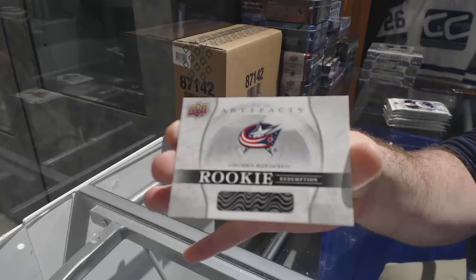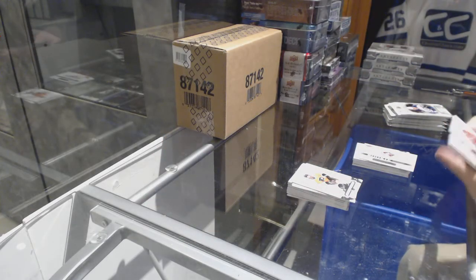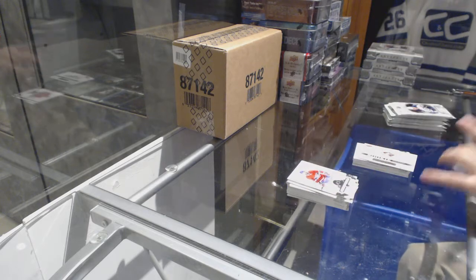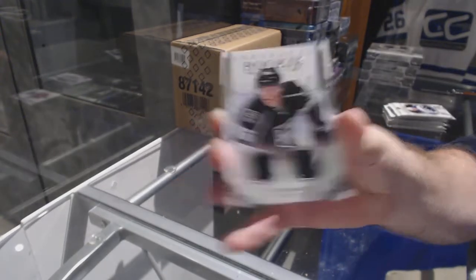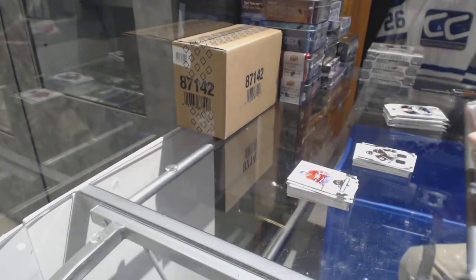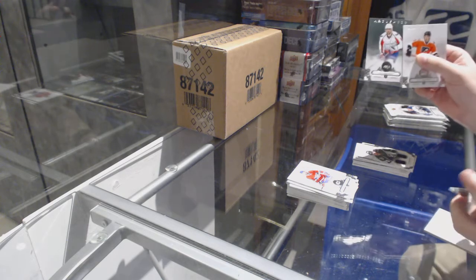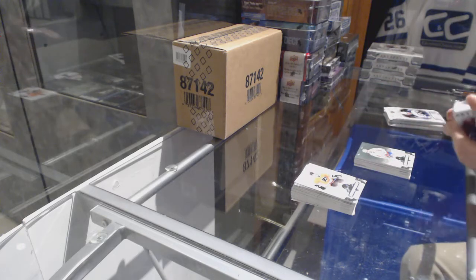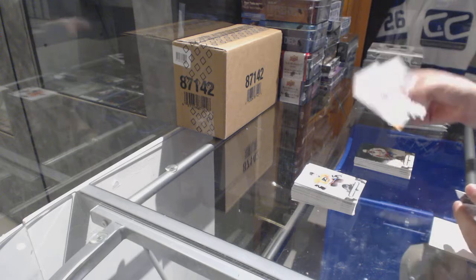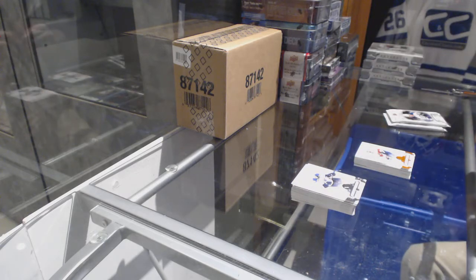We've got for the Blue Jackets, rookie redemption. We've got a rookie dual jersey to $4.99 of Brodzinski for the LA Kings. Brandon Cooks number to 99. Alex Ovechkin for the Capitals, number to $5.99. Number to 55, Aaron Ekblad.